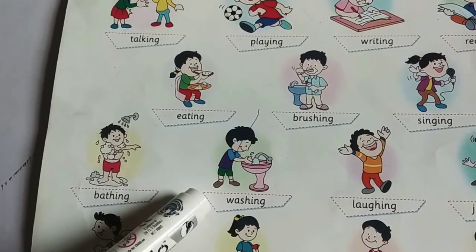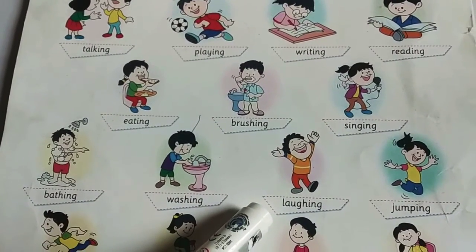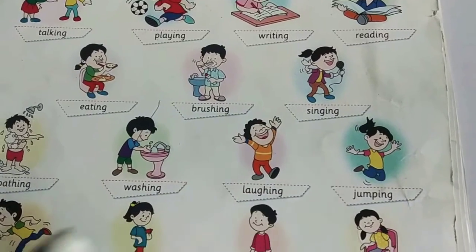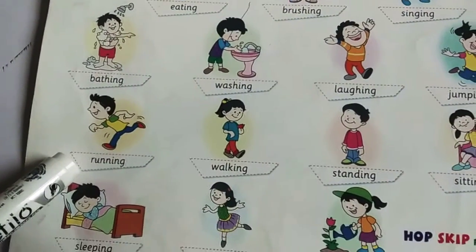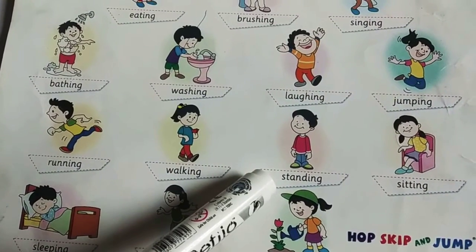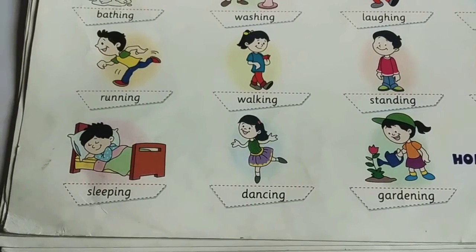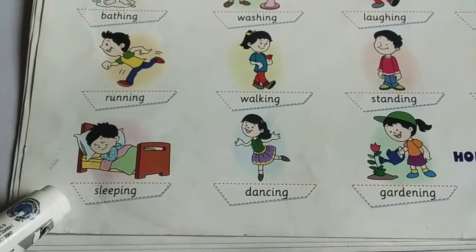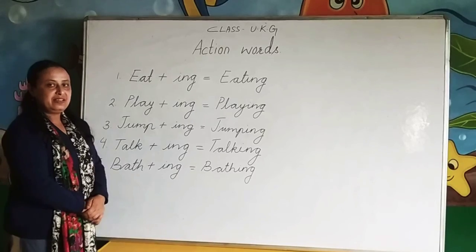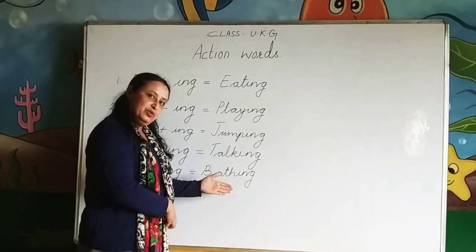He is washing his hands. He is laughing. She is jumping. He is running. She is walking. He is standing. She is sitting. He is sleeping. She is dancing. These are excellent words. Thank you.